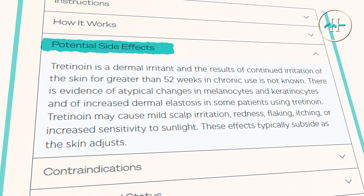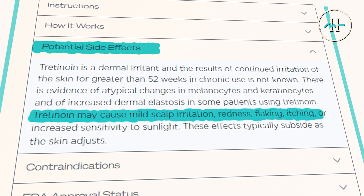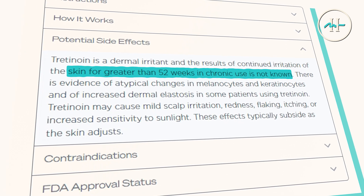So what about the safety and side effect profile? Common side effects include mild scalp irritation, redness, flaking, itching, or increased sensitivity to sunlight. These effects are generally mild and temporary, and they often subside as the scalp adjusts over time. That said, the effects of chronic irritation beyond 52 weeks are not fully known. Some studies have shown atypical changes in melanocytes and keratinocytes, as well as increased dermal elastosis in long-term users. Because of this, a regular follow-up with your provider is recommended during extended use.